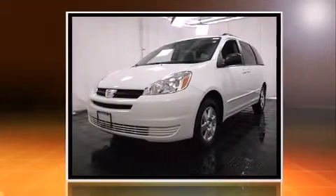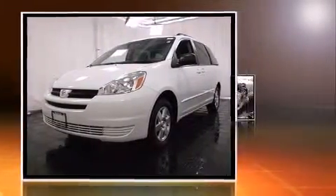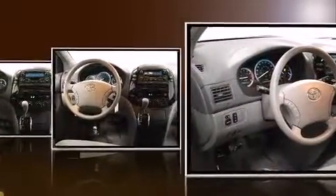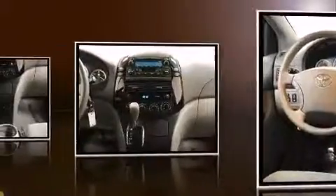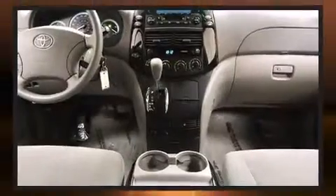Toyota infused the interior with top-shelf amenities such as front and rear reading lights, a roof rack, rear wipers, and air conditioning. Storage solutions are integrated throughout the interior, demonstrating thoughtful attention to detail.